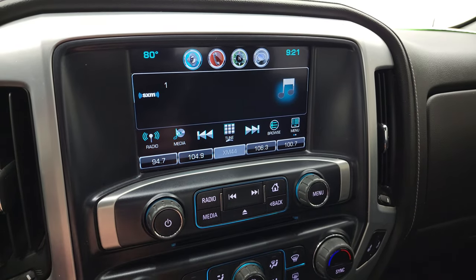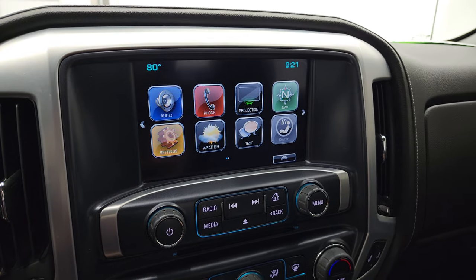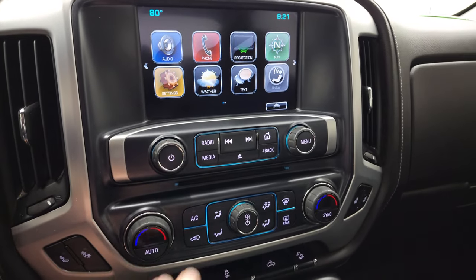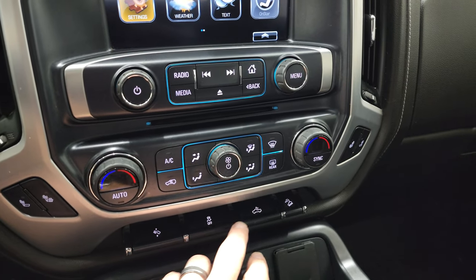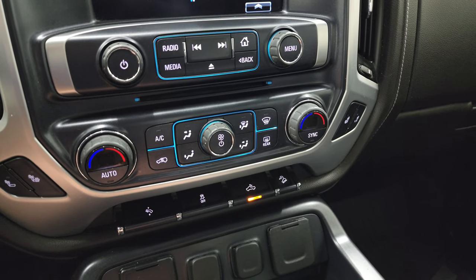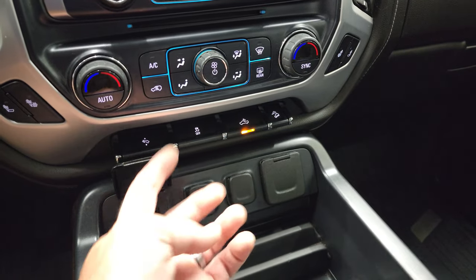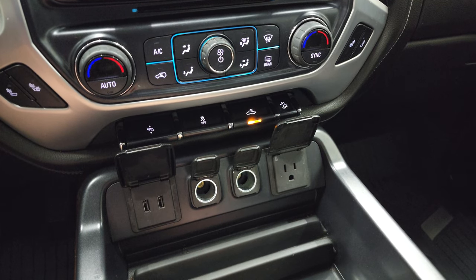You get AM, FM, and SiriusXM radio capabilities. This one also has projection mirroring, so you can project your cell phone to the screen via Android Auto or Apple CarPlay. Down here you do get a CD player, dual climate controls, heated seat buttons, power pedals, and stability control. That's for your cargo lamps — also how you turn on your LED side lights and the LED lights in the bed. Downhill assist control. You get two USBs, two 12-volt power points, and a 110-volt 150-watt plug-in.